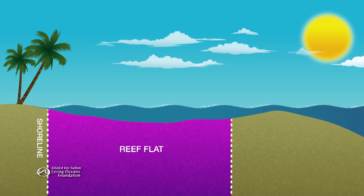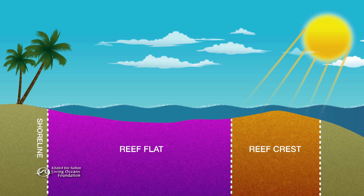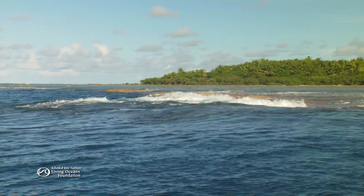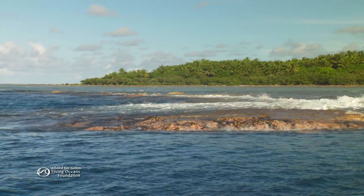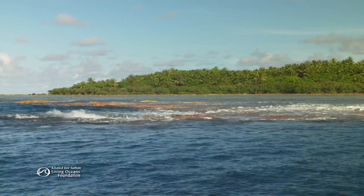The reef flat extends out to the highest part of the reef, called the reef crest. This zone receives the greatest amount of sunlight. Its crusty surface, made of calcium carbonate, can survive the brute force of the waves, which hit hardest here.